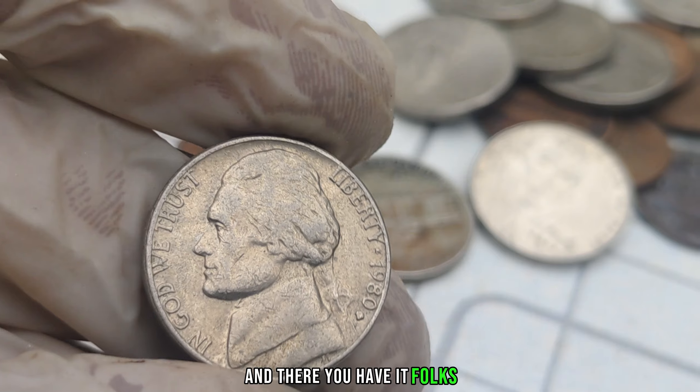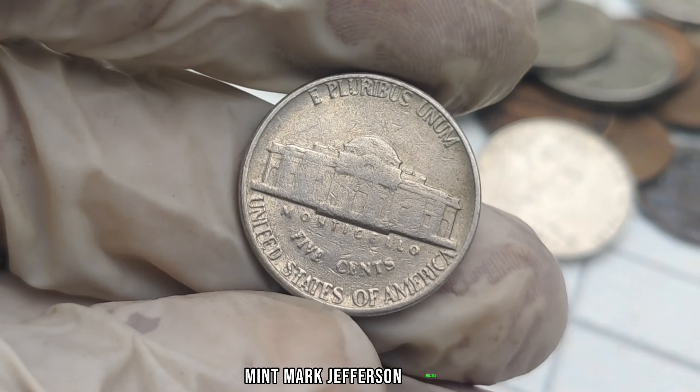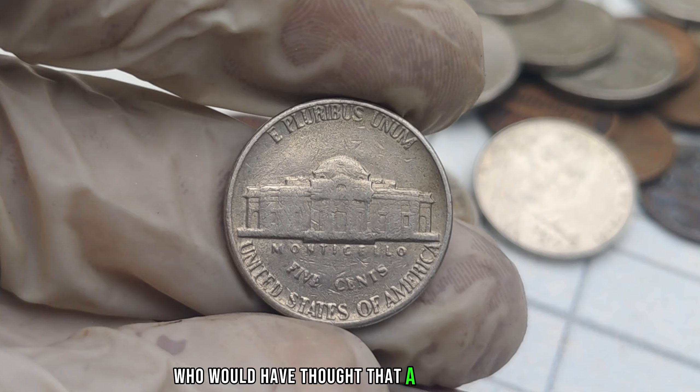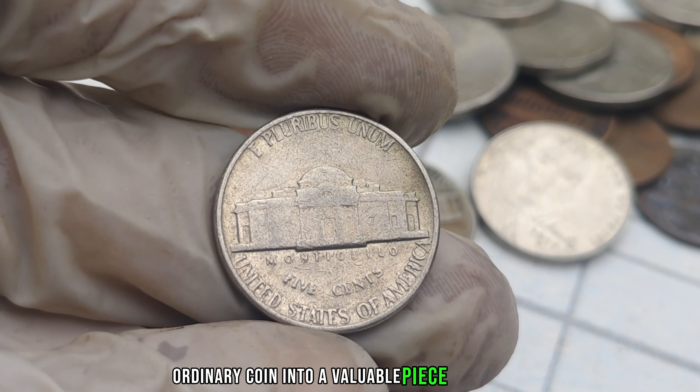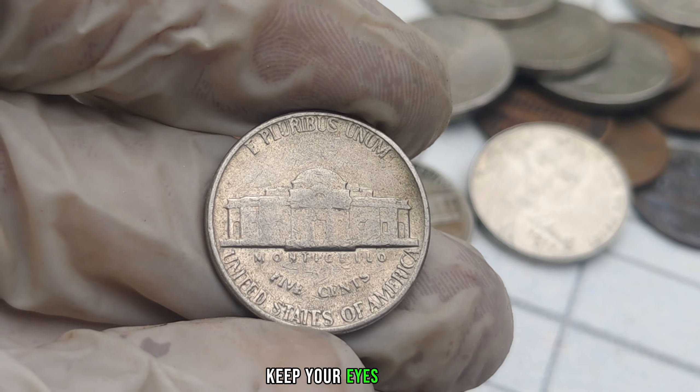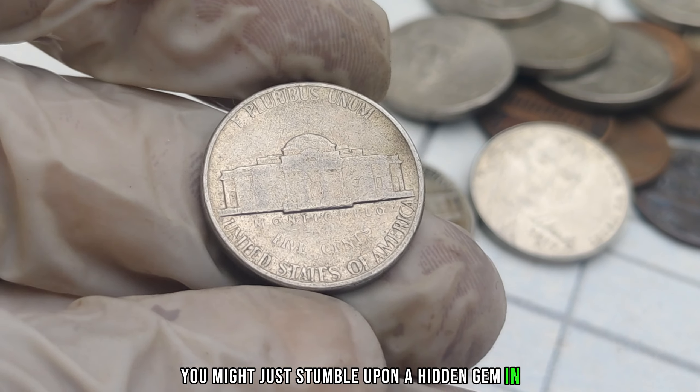And there you have it, folks — the fascinating tale of the 1980-D Mint Mark Jefferson Nickel. Who would have thought that a small minting error could turn a seemingly ordinary coin into a valuable piece of history? Keep your eyes peeled, and who knows — you might just stumble upon a hidden gem in your pocket change.